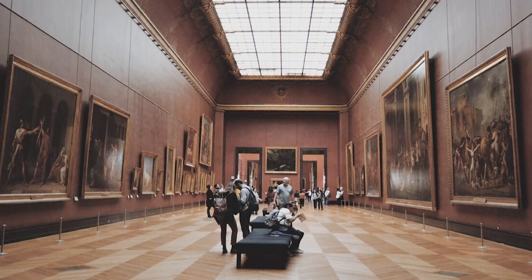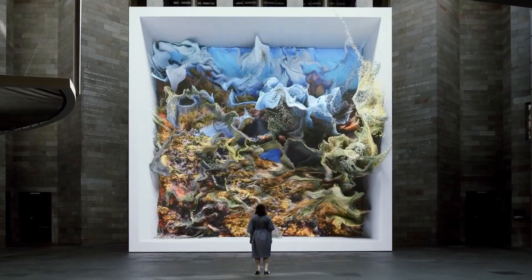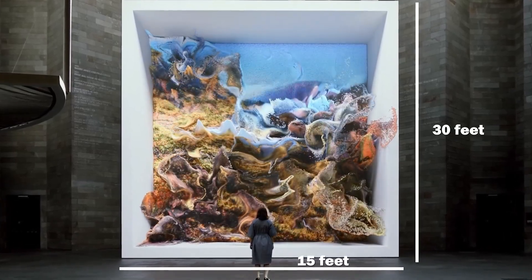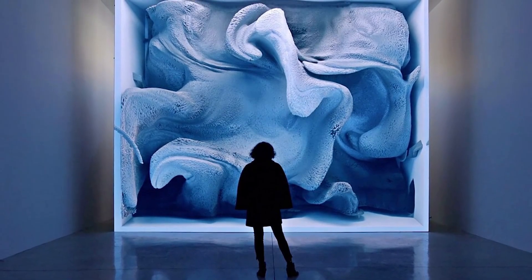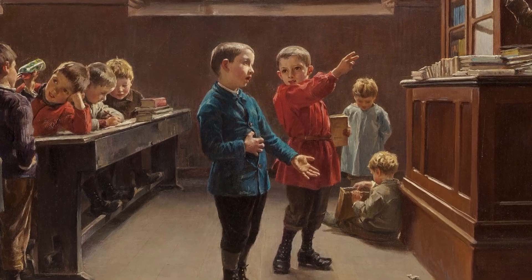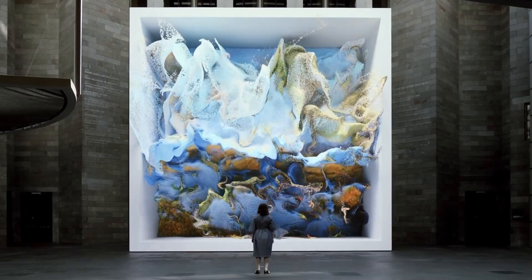This isn't your typical painting or sculpture. What you're looking at is a massive AI-generated artwork that spans 30 feet high and 15 feet wide, displaying ever-changing images that seem to flow like liquid dreams. Every single moment you're watching is unique, never to be repeated again.